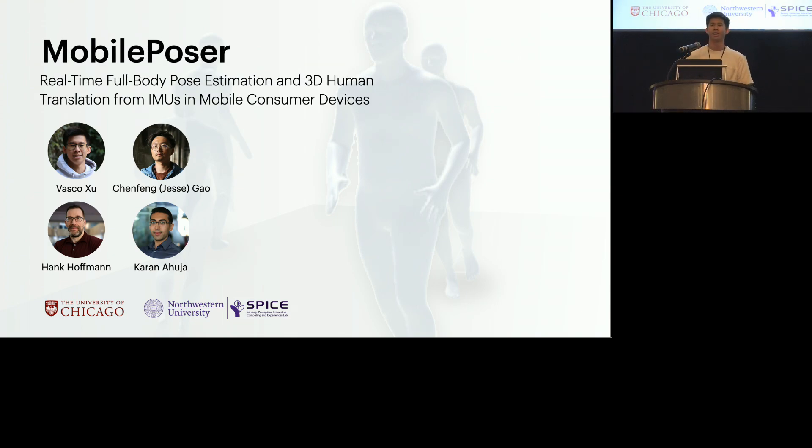Hello, thank you for coming to my talk. I'm Vasco. I'm a PhD student at the University of Chicago and I'll be presenting our work on Mobile Poser, a real-time system for estimating full-body pose and global translation using only the IMUs found in consumer devices such as phones, watches, and earbuds. This work was done in collaboration with Jesse Gao, who's over there taking photos, and my advisors Hank Hoffman and Karna Huja.